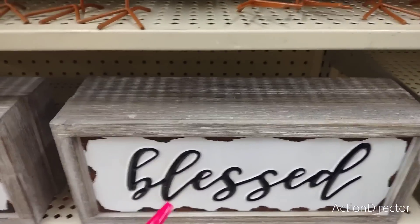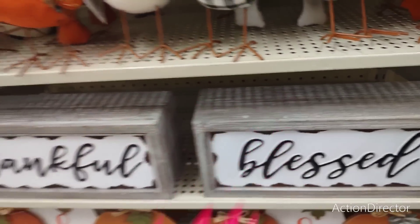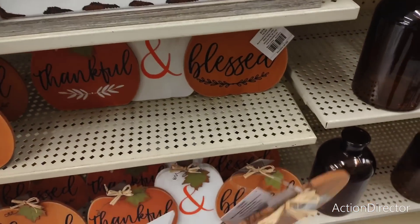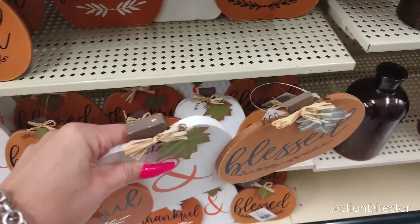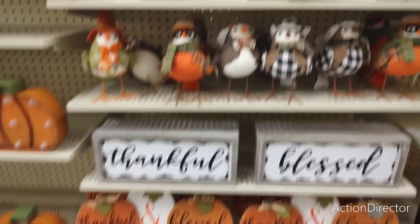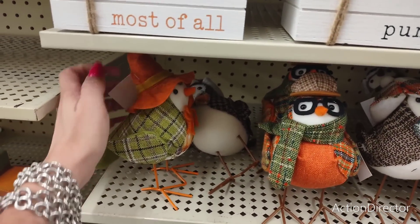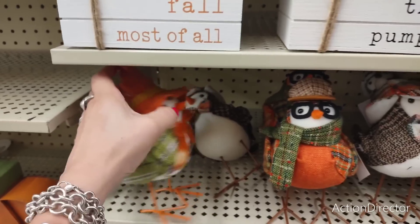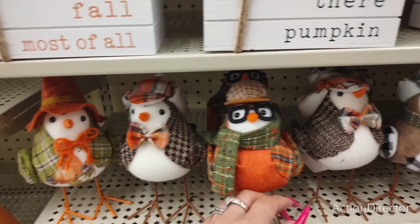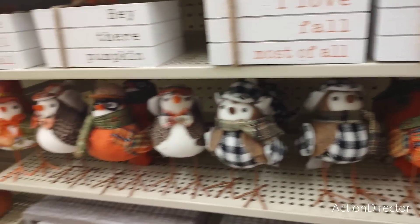They do have these tin signs — 'blessed and thankful' — these are really nice and going to be $15.99. I really like these thankful and blessed table decor pieces at $15.99 as well. They also have the birds — look, they have a little pumpkin on them — the little birds are $11.99. These guys are cutie patooties. I have a feeling Target Dollar Spot's going to be coming out with their birds too, a little bit smaller but same idea.